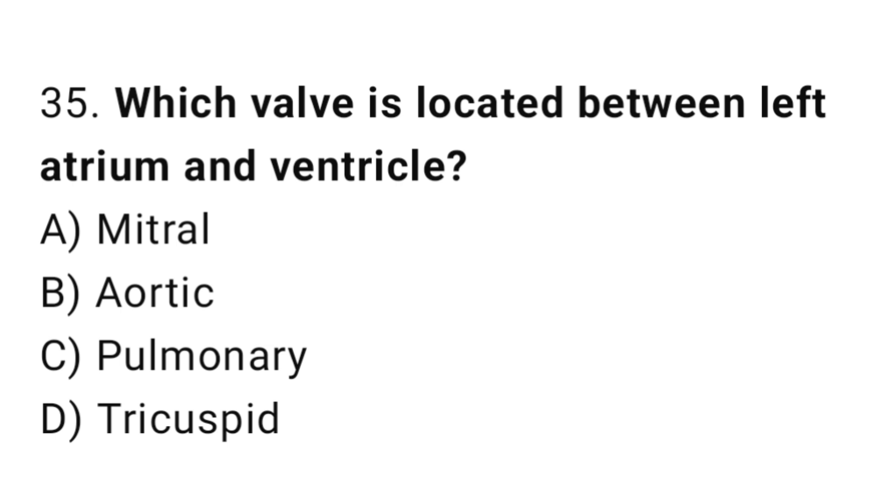Q35: Which valve is located between the left atrium and ventricle? The right answer is A, mitral.